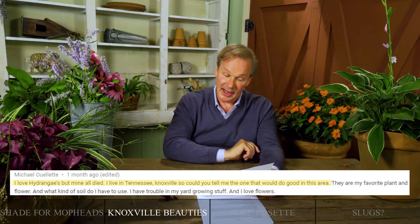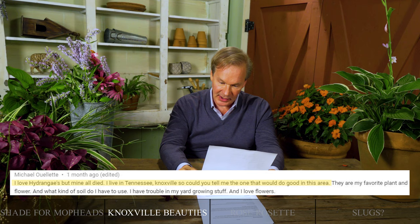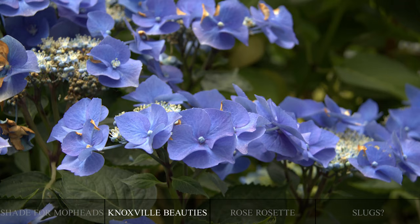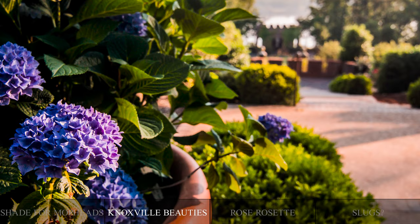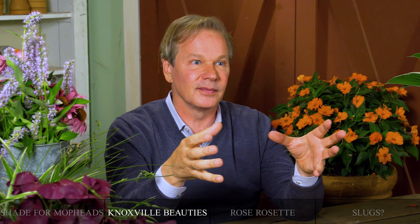Here's one last hydrangea question from Michael in Knoxville, Tennessee: 'I love hydrangeas, but mine all died. Could you tell me a good variety for my area and what kind of soil to use?' If we're going back to the big mop head hydrangeas, old Nico Blue is hard to beat. I grew up in middle Tennessee and my grandmother had hydrangeas on the north side of her house — they did very well. Make sure the soil drains well, Michael. If there's water standing there, they're going to rot. You want a soil with a lot of compost worked in. They don't do well in heavy clay because it tends to hold too much moisture.